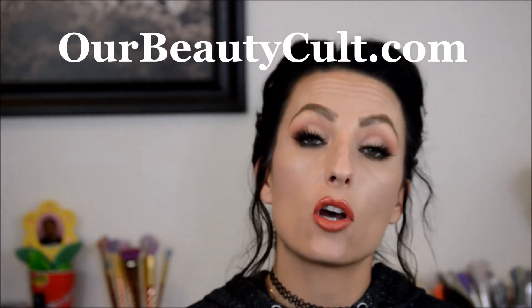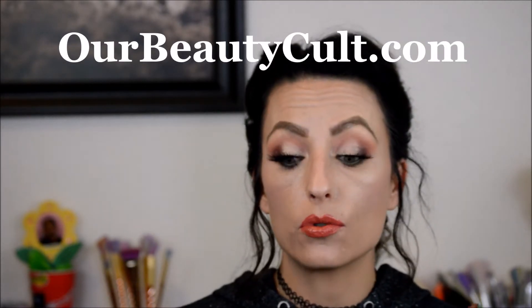Thank you so much for watching. If you're interested in more swatches, you can always check out my girl Angela Mary Tanner on Instagram — she has an amazing blog that has every single shade on there, and that is Our Beauty Cult. They also have the affiliate codes, so if you're interested check them out. As always, thank you so much for watching and we'll see you guys in the next video.